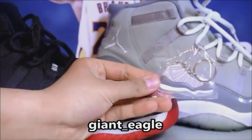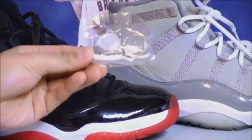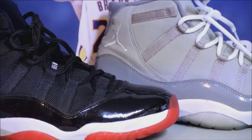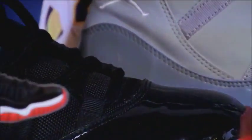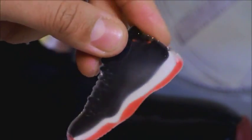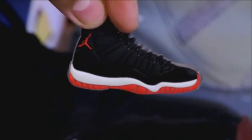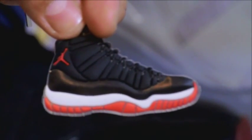Here are the Cool Grays — you should do your own comparison, these are on point. Also have the Breds here on the keychain already. This is pretty darn good. You can also see the laces. This is made out of silicone, the back is black, but at least you can still see the shoe. These are 2D and have really good detail.